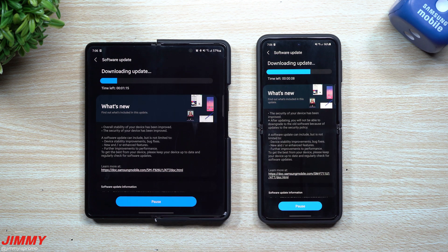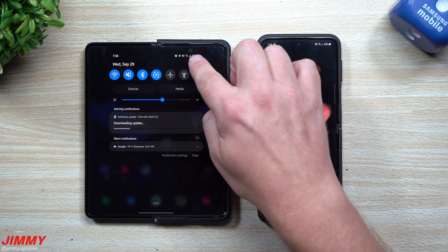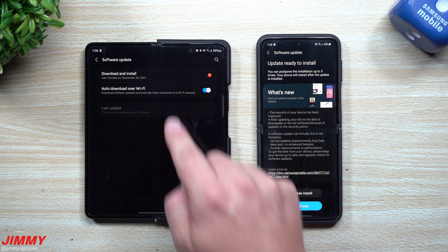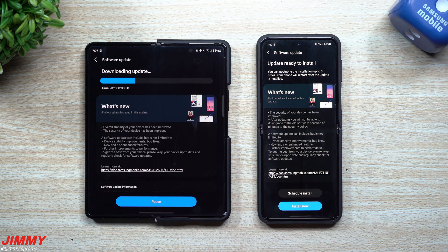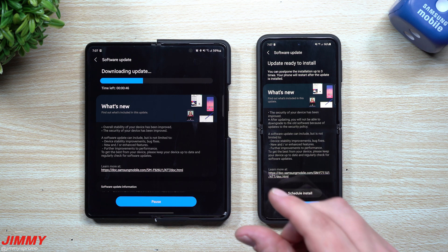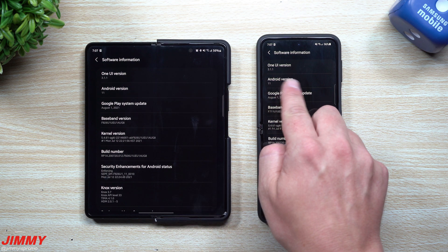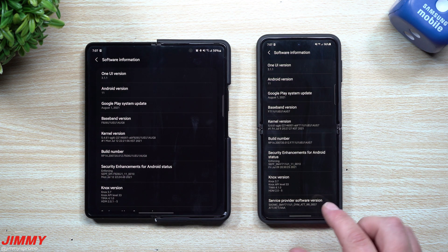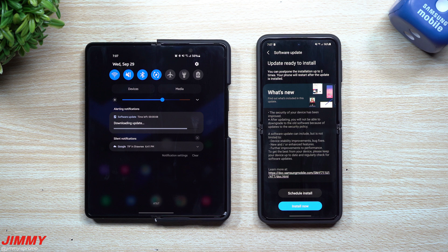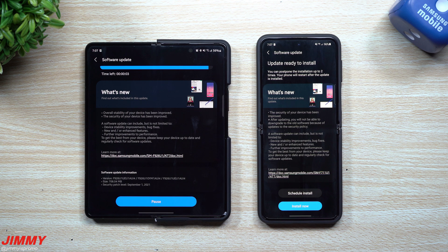If you don't know where to find this update, just go into your Settings, scroll all the way down to Software Update, then go to Download and Install. Both of these devices are currently running on the July 1st patch — Android 11, Samsung One UI 3.1.1. Once the update finishes we'll go through all the different applications and services to see exactly what came through.